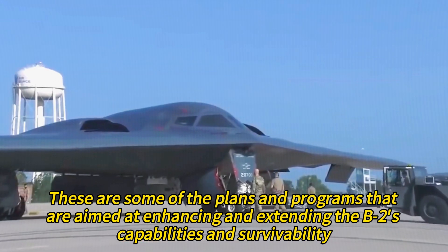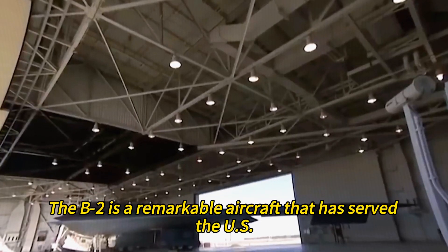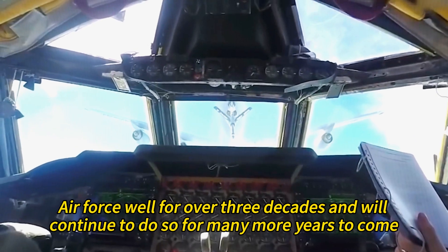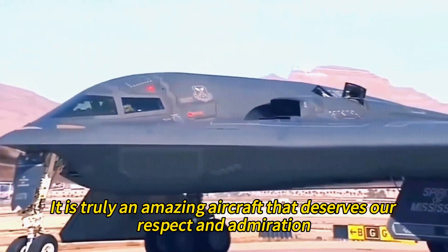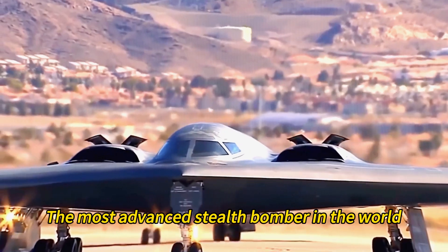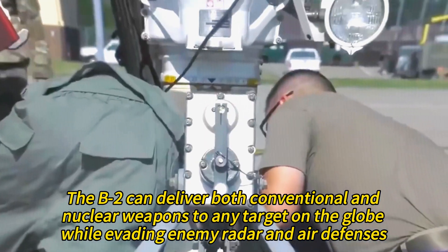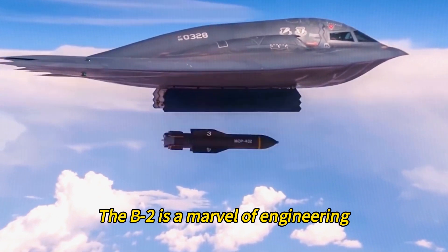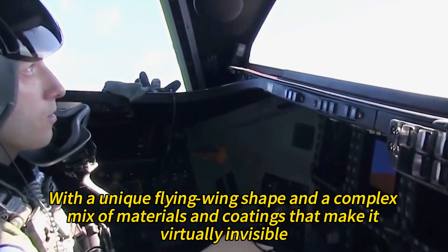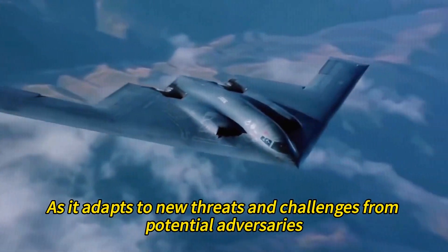These programs are aimed at enhancing and extending the B-2's capabilities and survivability. The B-2 is a remarkable aircraft that has served the U.S. Air Force well for over three decades and will continue to do so for many more years. It is the most advanced stealth bomber in the world, capable of delivering both conventional and nuclear weapons to any target on the globe while evading enemy radar and air defenses — a marvel of engineering, technology, and design with a unique flying wing shape and complex mix of materials and coatings.